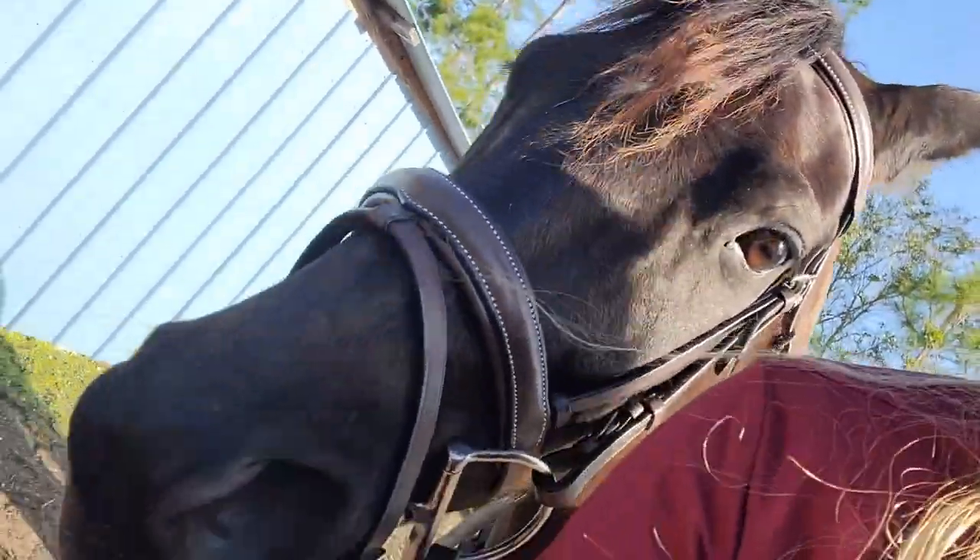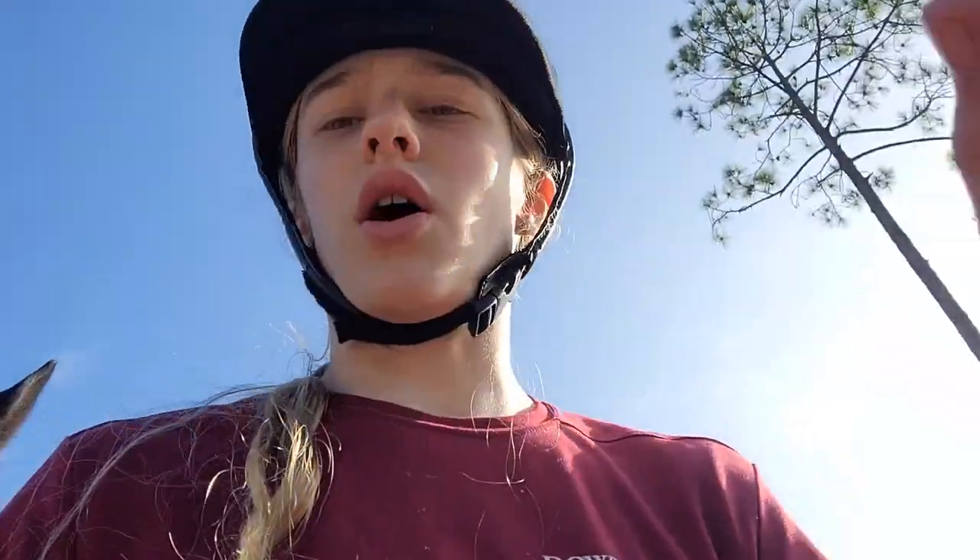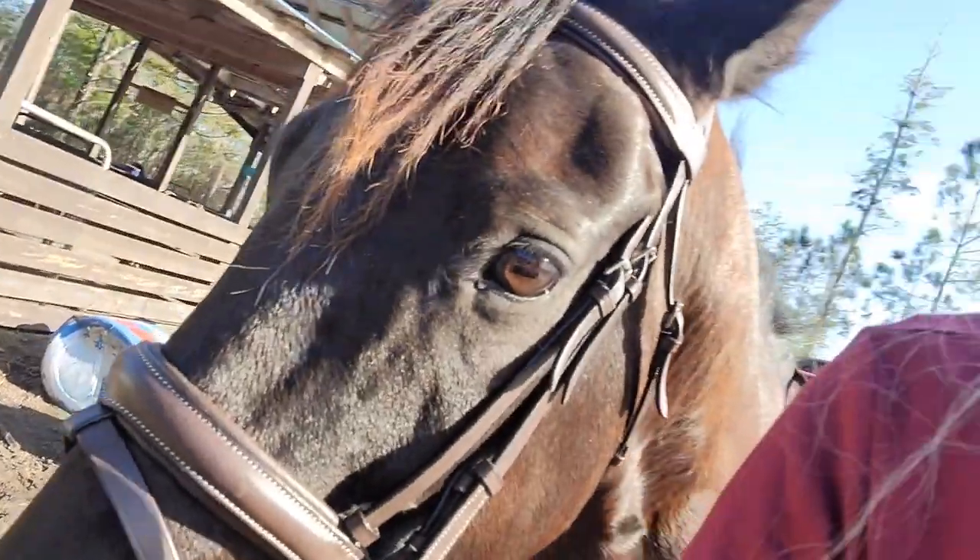I'm going to go ahead and try that stuff on tomorrow. Next day — here's Bella with her new bridle on! This bridle is something you have to wear in, so it might look a little off right now since it's still tight, but the leather looks so good.